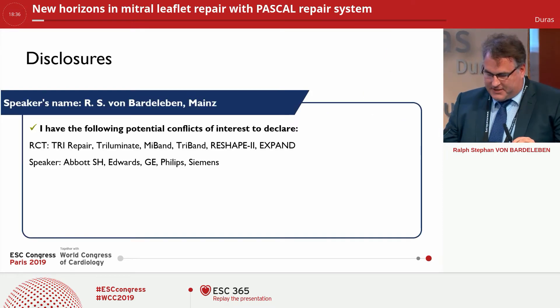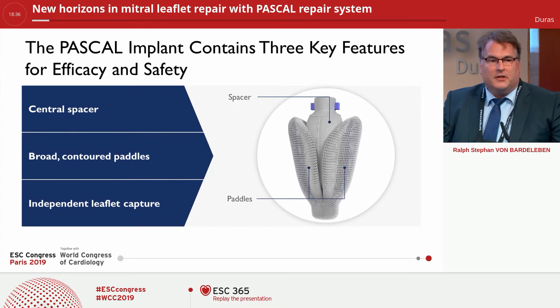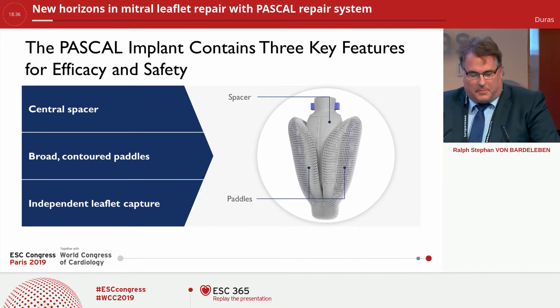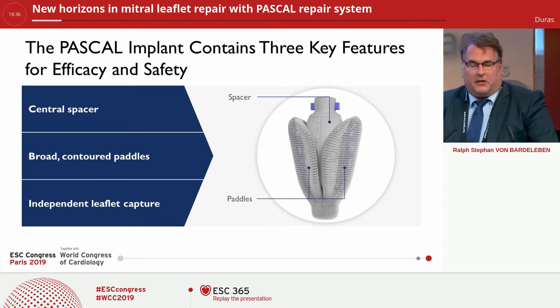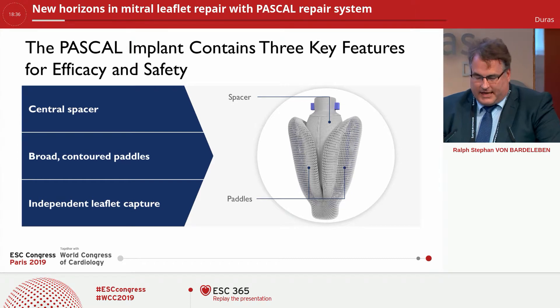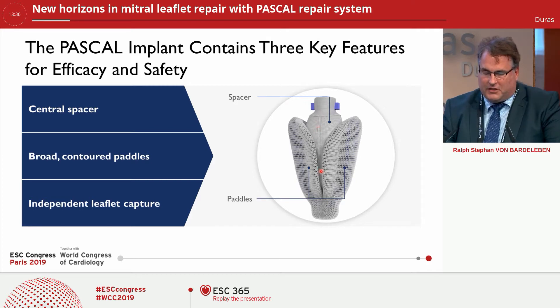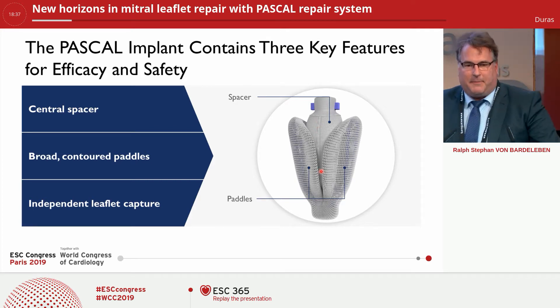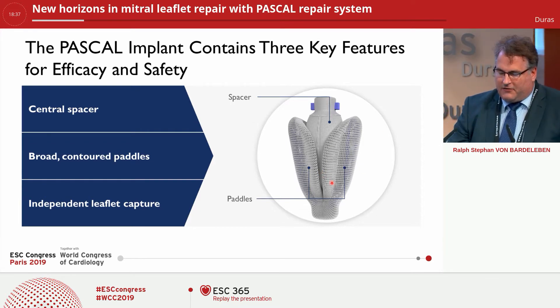These are my disclosures. I would like to point your attention to the possibilities to actually treat these valves after successful or prolonged optimal medical therapy. The device implant contains three new features that may add to efficacy and safety, especially in the functional MR field. One of which is a central spacer — the central spacer actually fills the two sides where the leaflets are captured and reduces the stress so the leaflets do not have to coapt to each other, but it is an edge-to-spacer-to-edge technology. You can also recognize that the paddles are relatively broad.